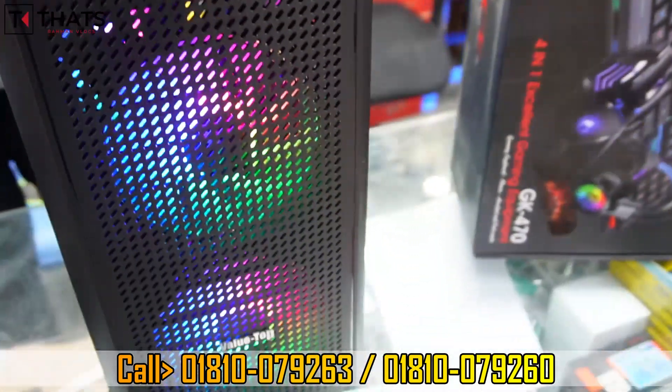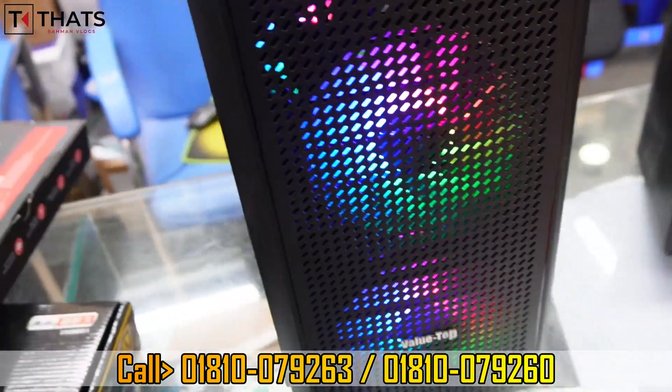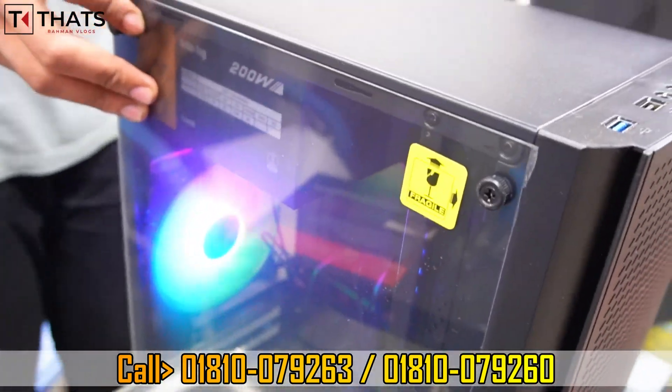The casing has a very good lighting fan with great light output. It comes with a quality power supply.